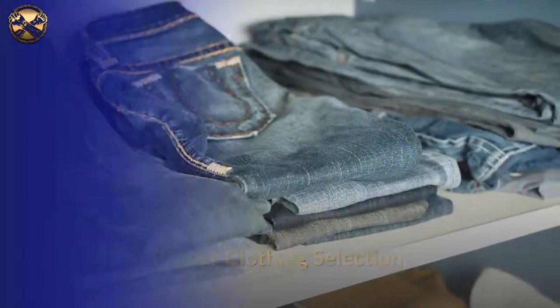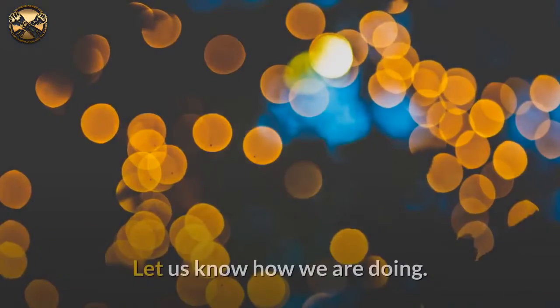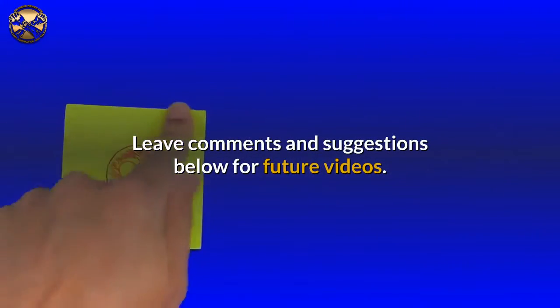Proper clothing selection. Before anything else, subscribe, like and comment. Let us know how we are doing, and leave comments and suggestions below for future videos.